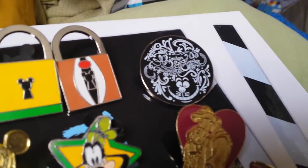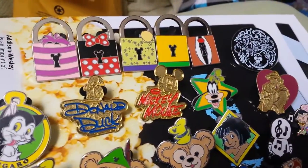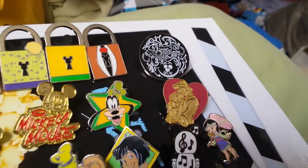Then I have this Cheshire Cat. Then I have that one — Donald Duck, Mickey Mouse, Goofy — really pretty. Pocahontas and John Smith.